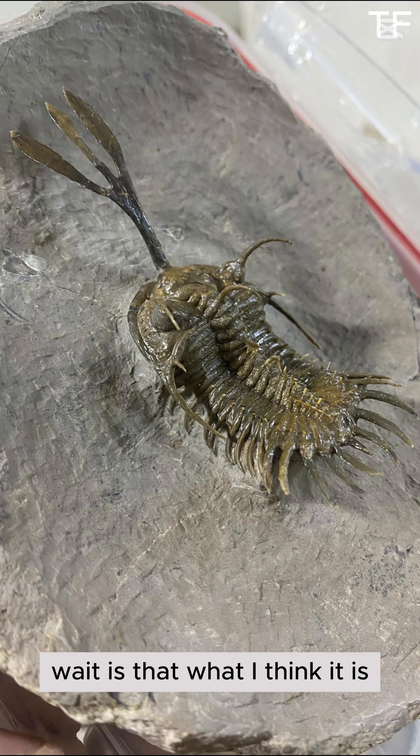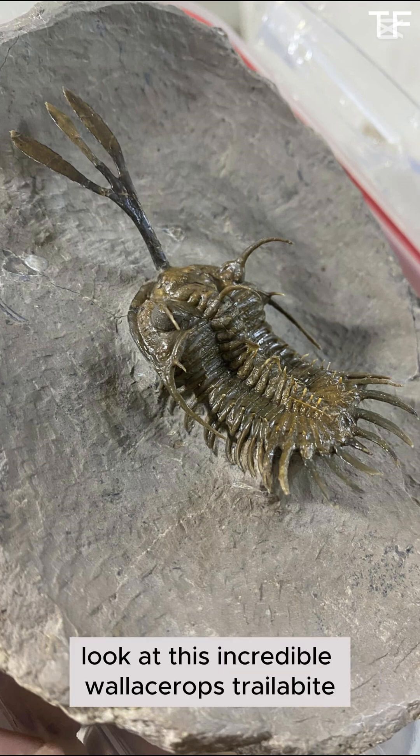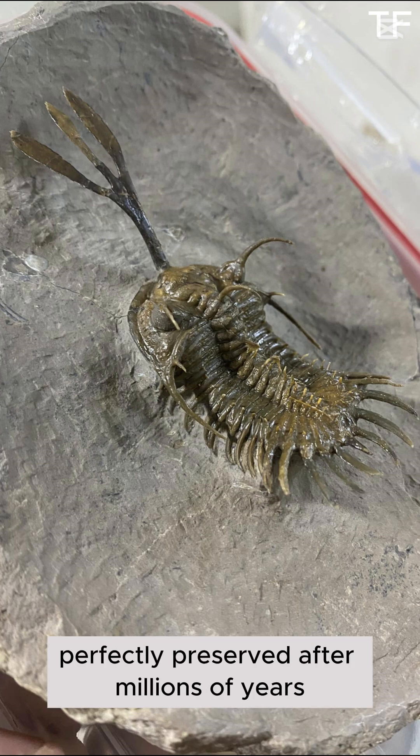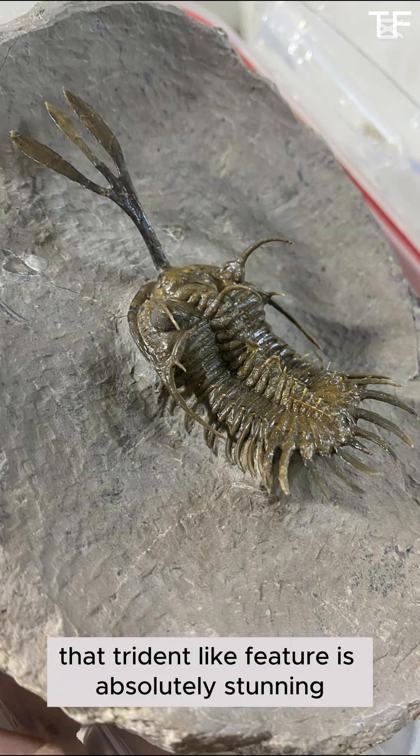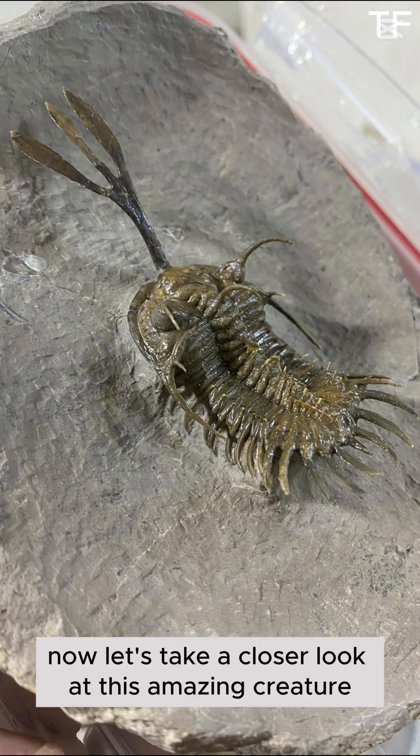Wait, is that what I think it is? Yes — we've done it! Look at this incredible Wallisarops trilobite, perfectly preserved after millions of years. That trident-like feature is absolutely stunning. Now let's take a closer look at this amazing creature.